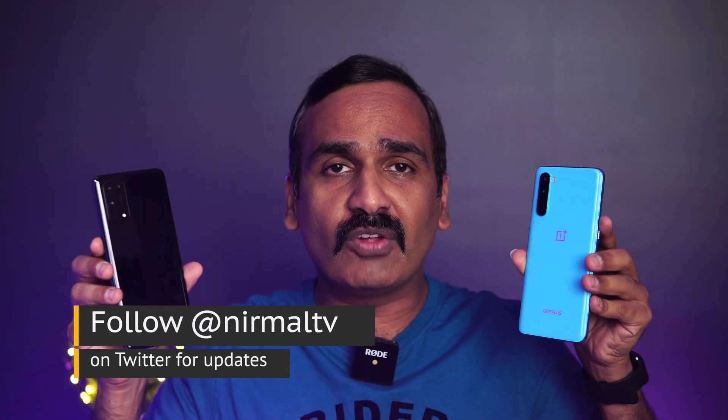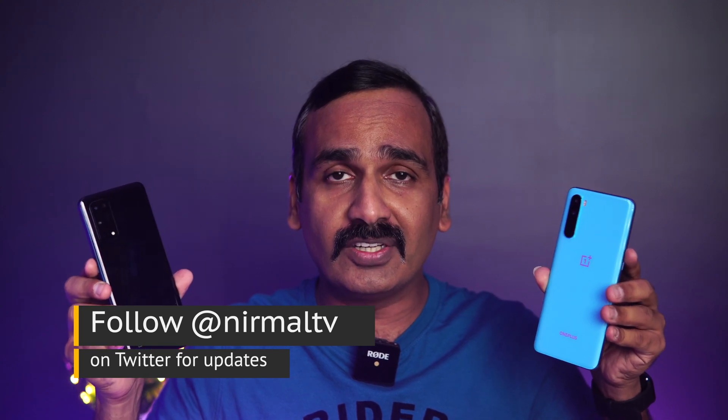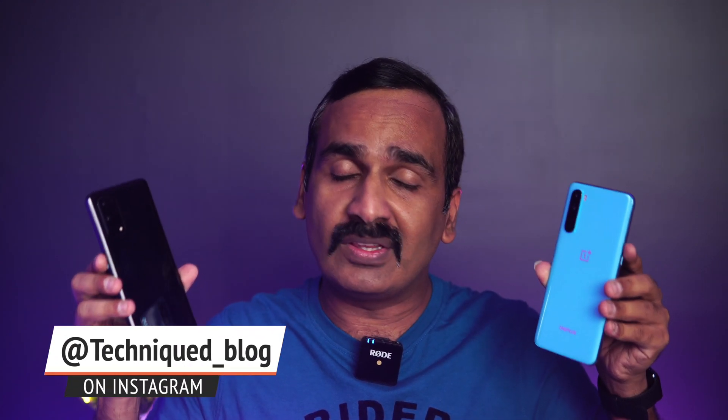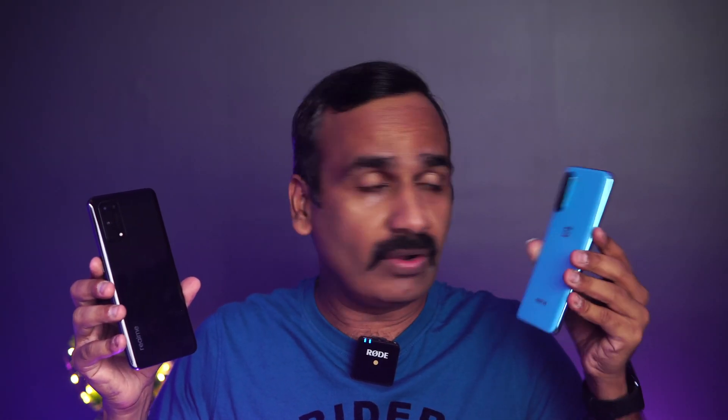The OnePlus Nord is one of the really popular smartphones below the 30,000 price segment. Now we have the real competitor from Realme — the Realme X7 Pro with the Dimensity 1000+ chipset, while the OnePlus Nord has the Qualcomm Snapdragon 765G octa-core processor. Both are 5G-enabled chipsets. The OnePlus Nord runs OxygenOS and Android 10, while the Realme X7 Pro runs Realme UI 1.0 and Android 10.